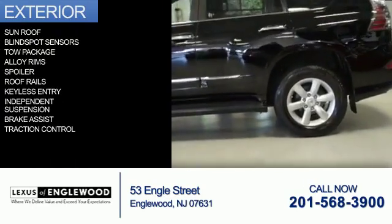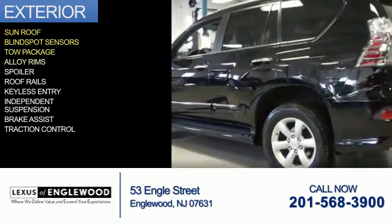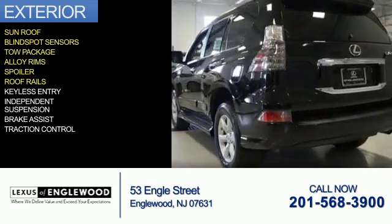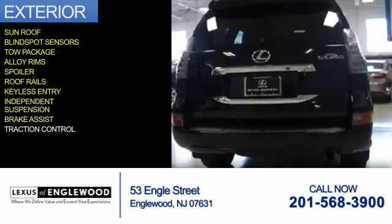The features include a sunroof, blind spot sensors, tow package, alloy rims, a spoiler, roof rails, keyless entry, independent suspension, brake assist, and traction control.